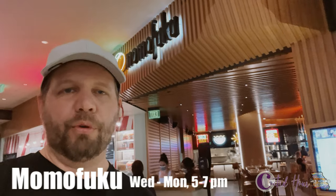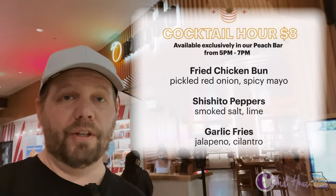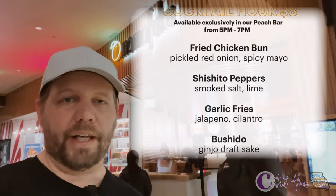Downstairs on level two, Momofuku runs cocktail hour Wednesday through Monday from 5 to 7 p.m. They've got small plates, sake, and slushy specials starting at eight dollars.